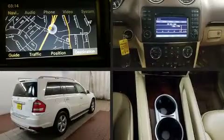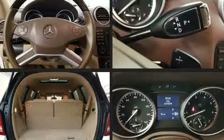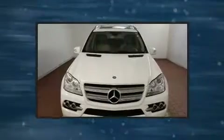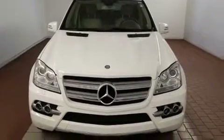Treat yourself to a test drive in the 2011 Mercedes-Benz GL class. Under the hood you'll find an 8-cylinder engine with more than 330 horsepower, and load leveling rear suspension maintains a comfortable ride.